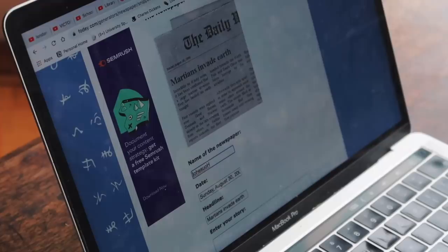I used a newspaper clipping generator as an example of an article which the visitors would make.